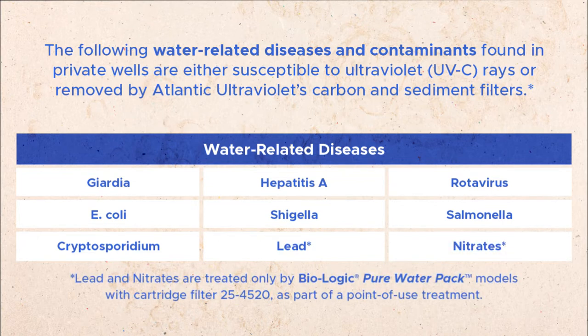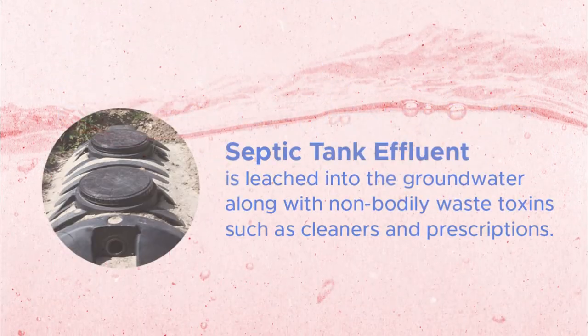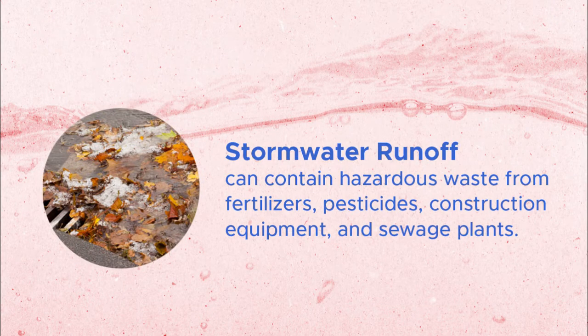Note that lead and nitrates are treated only by Biologic Pure water pack models with cartridge filter 25-4520 as part of a point-of-use treatment. There are three common drinking water quality issues you may face. One issue is septic tank effluent, which is leached into the groundwater along with non-bodily waste toxins such as cleaners and prescriptions. A second problem is barnyard waste, which seeps into the groundwater and aquifer of a nearby livestock farm and eventually into a well. Stormwater runoff can also be an issue, containing hazardous waste from fertilizers, pesticides, construction equipment, and sewage plants.